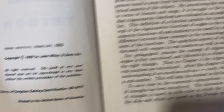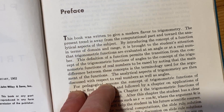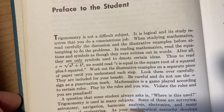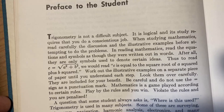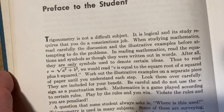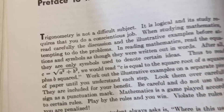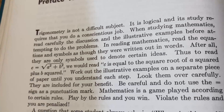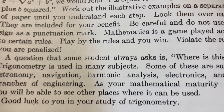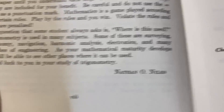Printed in the United States of America. Here's the preface. It's meant to give a modern flavor to trigonometry. Here it talks a little bit about learning trig: 'Trigonometry is not a difficult subject. It is logical and a study requires that you do a conscientious job. When studying mathematics, read carefully the discussion and the illustrative examples before attempting to do the problems. In reading mathematics, read the equations and symbols as though they were written out in words. After all, they are only symbols used to denote certain ideas. Play by the rules and you win. Violate the rules, you are penalized. Good luck to you in your study of trigonometry.' Nathan O'Niles.